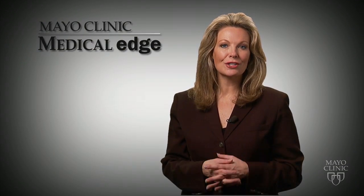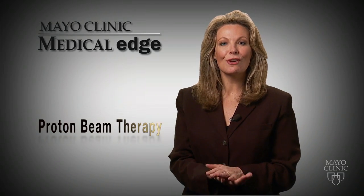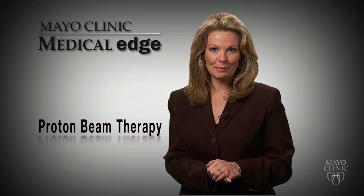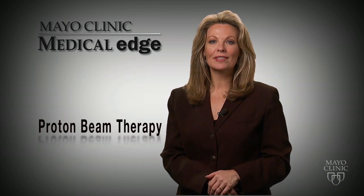The Mayo Clinic proton beam therapy program will be ready for patients in 2015. It's the result of a gift from longtime Mayo patient and philanthropist Richard O. Jacobson. For Medical Edge, I'm Vivian Williams.